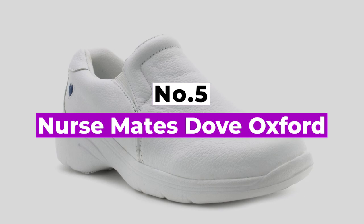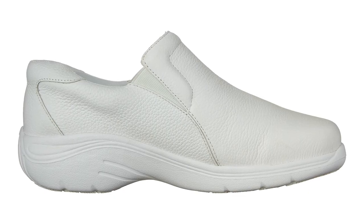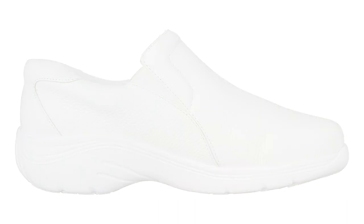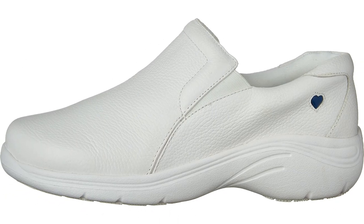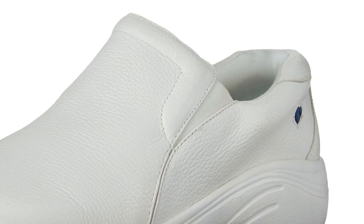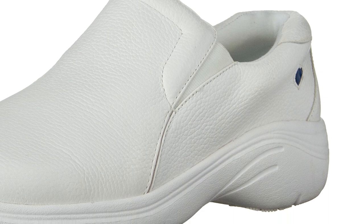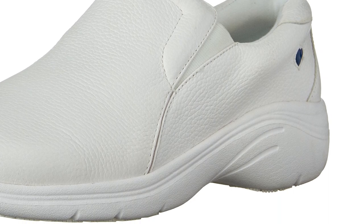Number 5: NurseMates Dove Oxford. NurseMates is a company that focuses primarily on nursing as their primary audience, and they have done research into what is needed for footwear, scrubs, and other apparel. They know a thing or two about what it means to be on your feet all day. These slip-resistant slip-on design shoes are comfortable enough to be worn all shift and come in white or black.